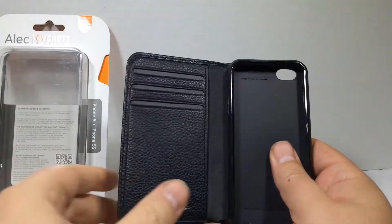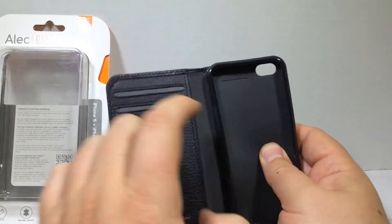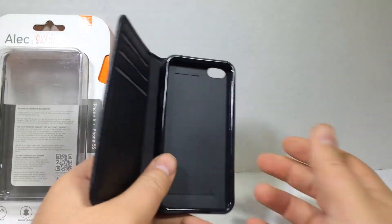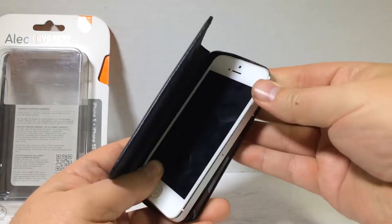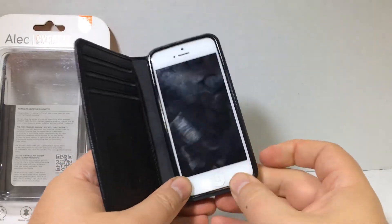There we go. It's got a nice soft, leatherish feeling back — it's definitely padded, nice and thick. It really feels nice. This just might become my new iPhone case. This is really nice. And it's leather, so you can't beat that.